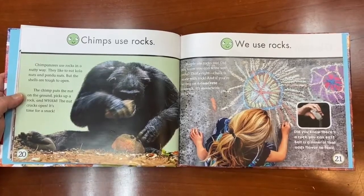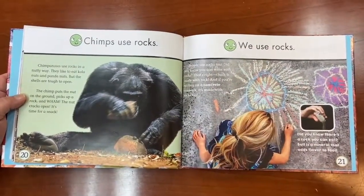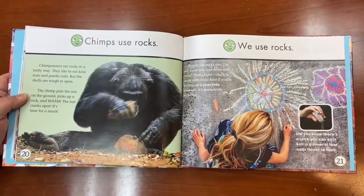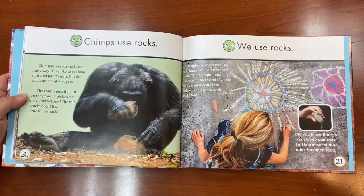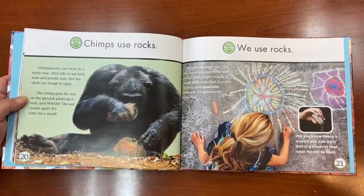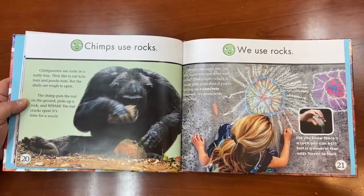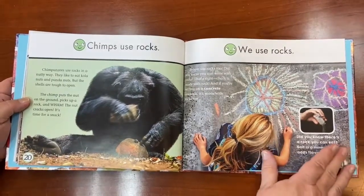People use rocks too. Did you ever go outside and draw with chalk? Chalk is made with rock. And if you're writing on concrete, that's also made with rock. Did you know there's a rock you can eat? Salt is a mineral that adds flavor to food.